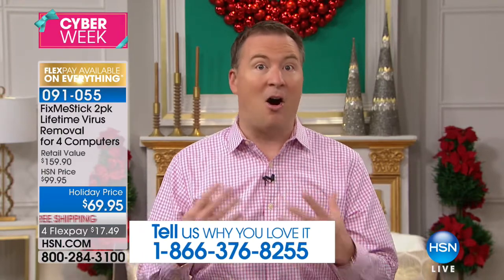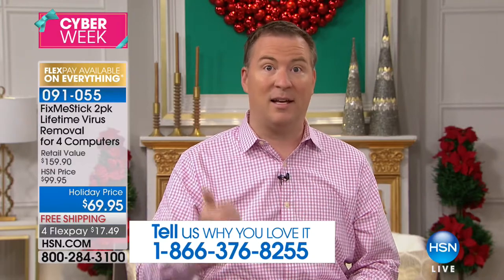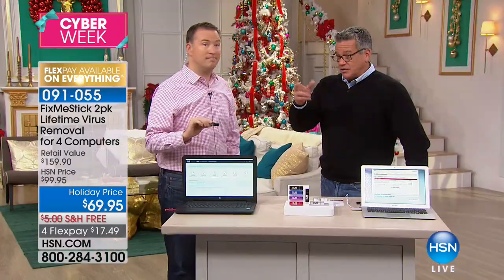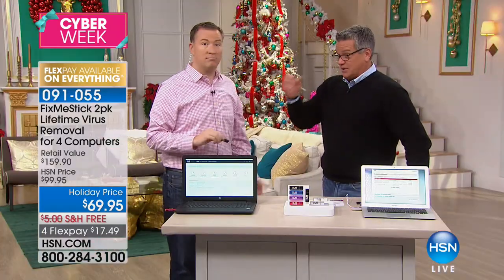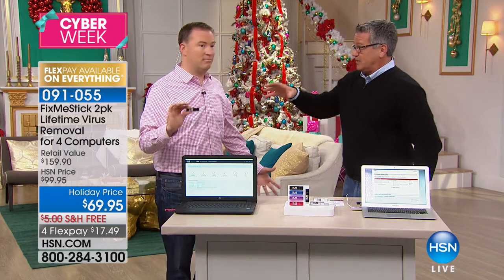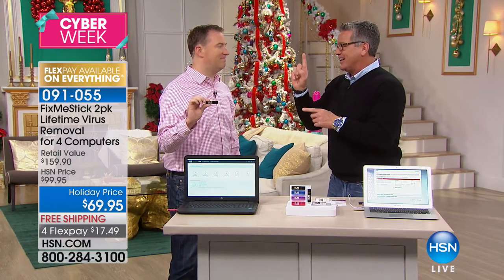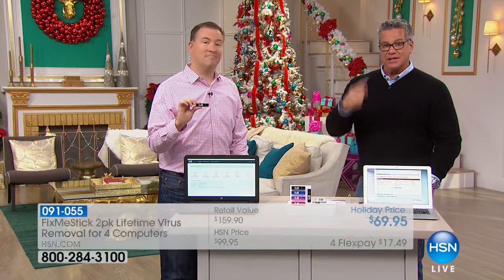It gets rid of trojans, malware, all that nasty stuff designed to steal your identity, delete your photos, and corrupt your system. Now you can get rid of all that with just one device. There's nothing to download here. This is not some program you buy that works once and then you have to buy again. You buy this one time. I went on other websites to look for this — they do it, but it's a year subscription, not a lifetime. Ours you use over and over and over.